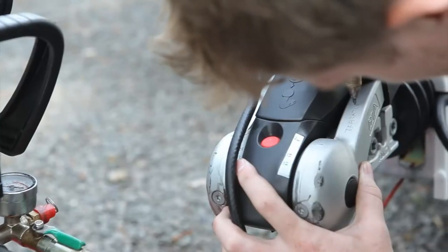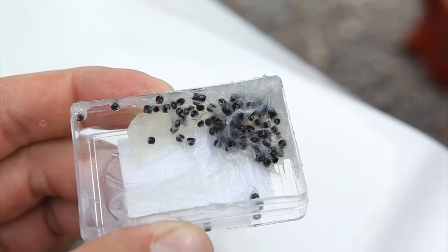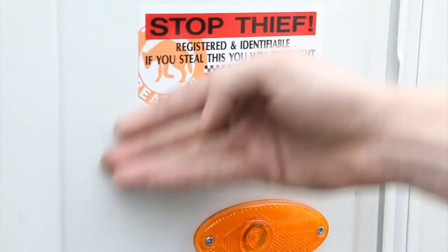By using a series of etchings, engravings, stickers, micro dots and stencils, your asset is physically marked in over 40 locations.